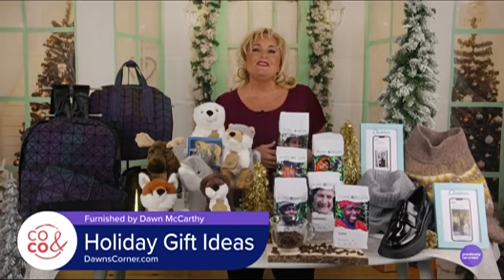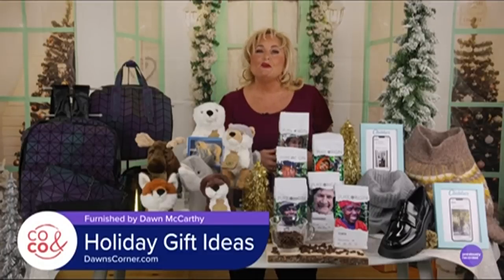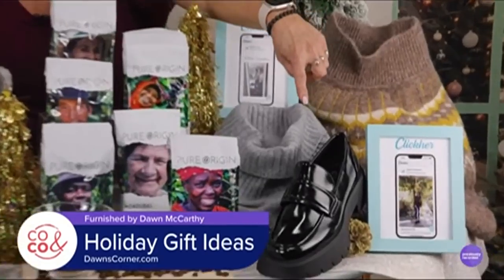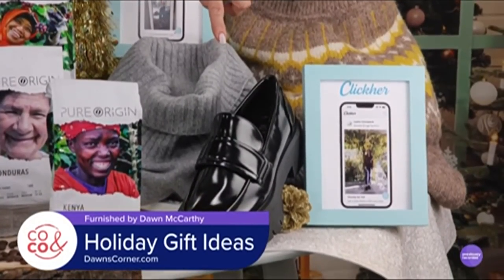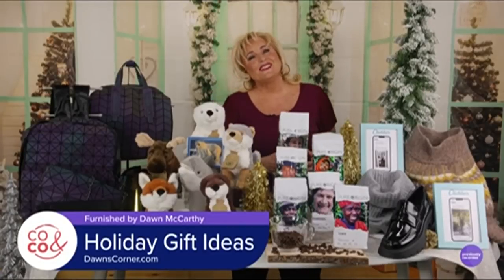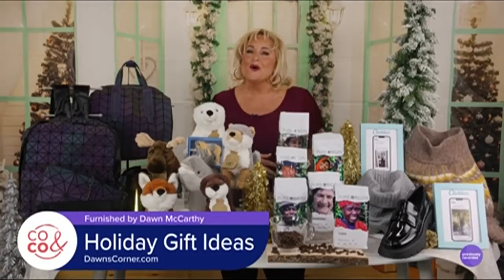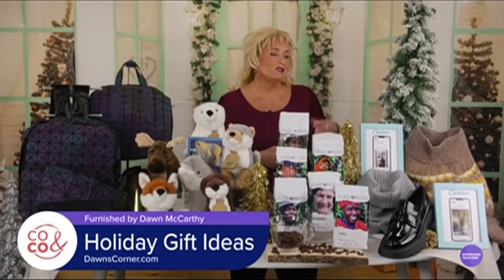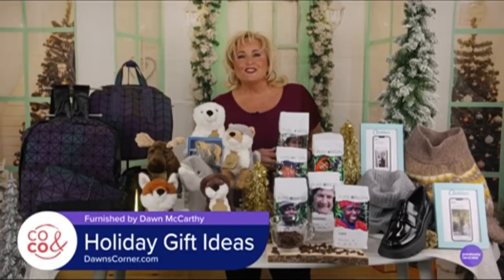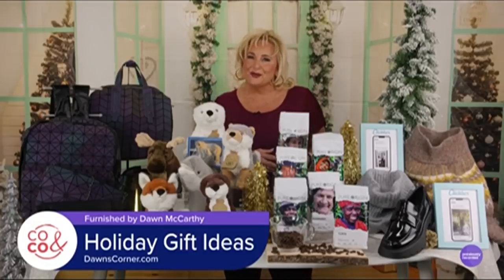Essentially you get great advice from real people that wouldn't normally make it to the top of your feed. I love this post for instance about chunky loafers. Who knew these so-called old lady shoes were making a comeback? I might even wear these to some holiday parties, or you may even spot me in one of these beautiful sweaters on TV. You can download clickher.app in the Apple App or Google Play stores.